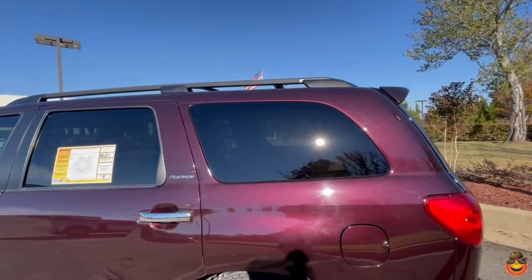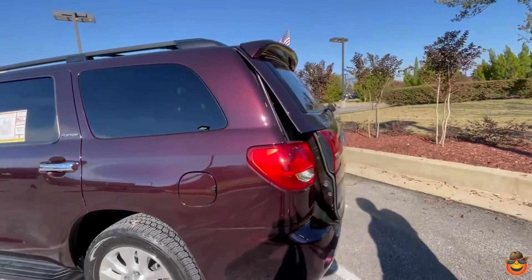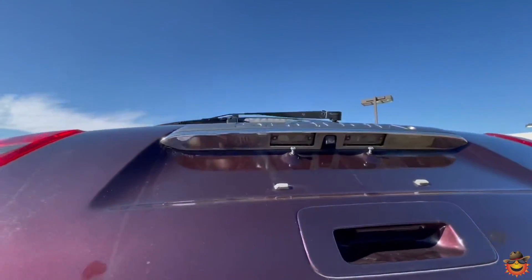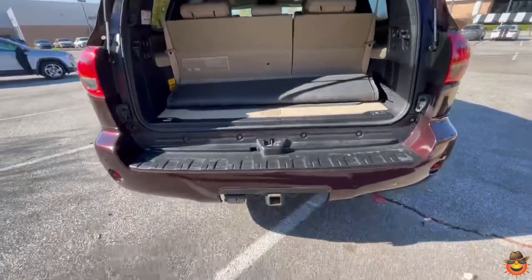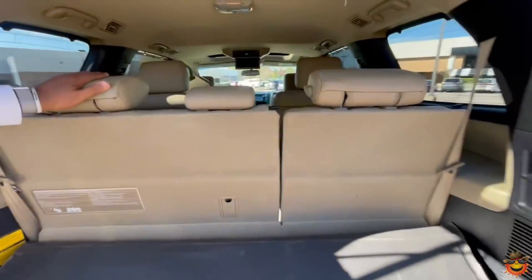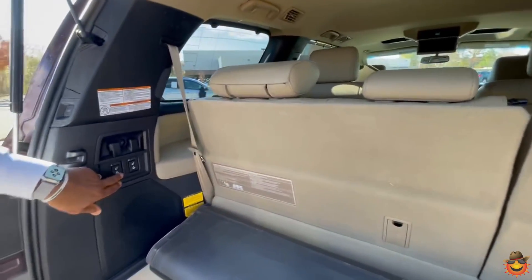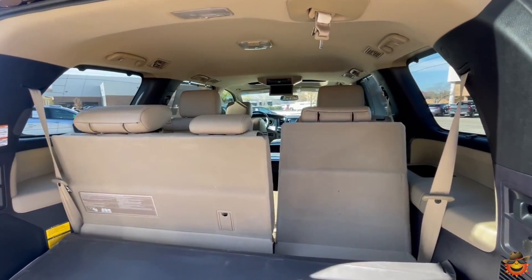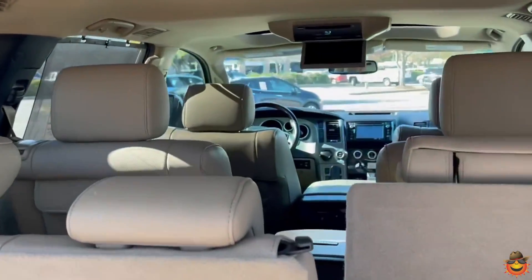It has the power rear lift gate. Trailer package right below there. Backup sensor in the back. Looking at the space, it's a third-row sport utility. The rear seats are power — I'll let them down slightly for you — they're power seats.